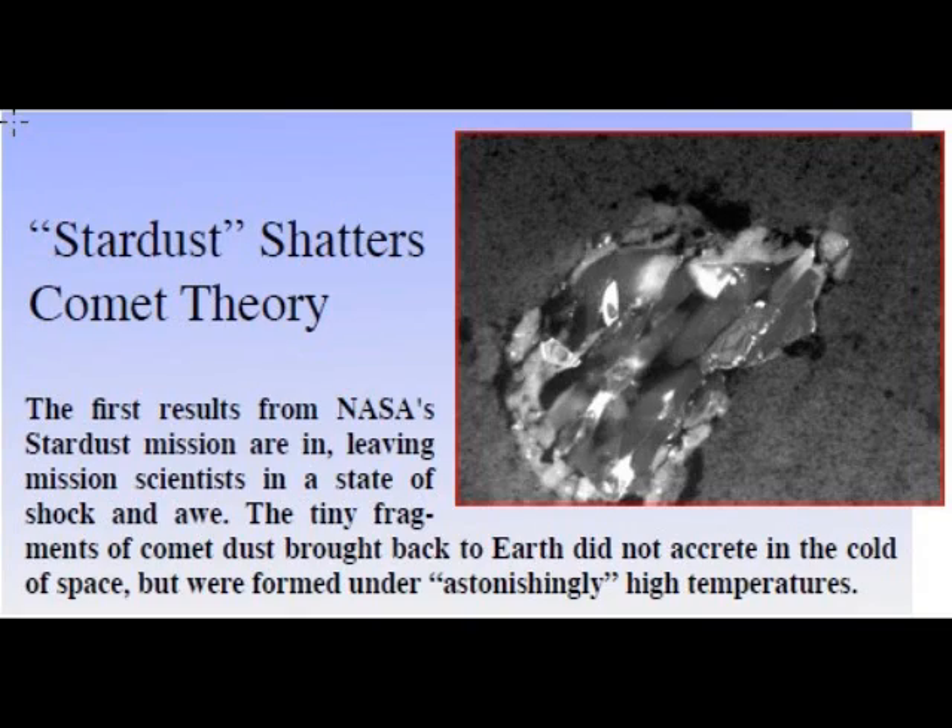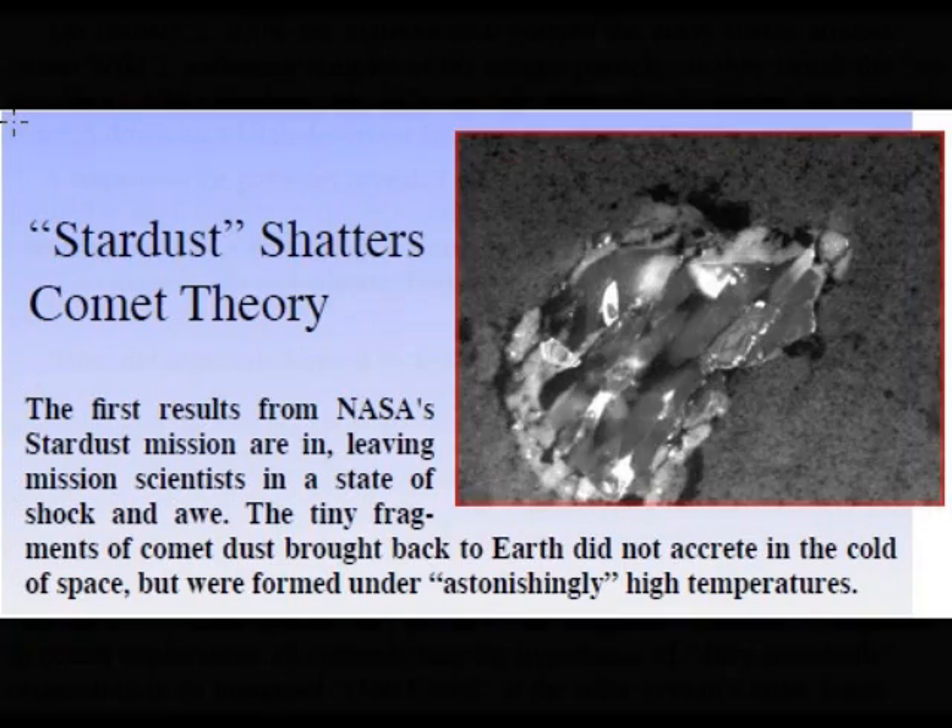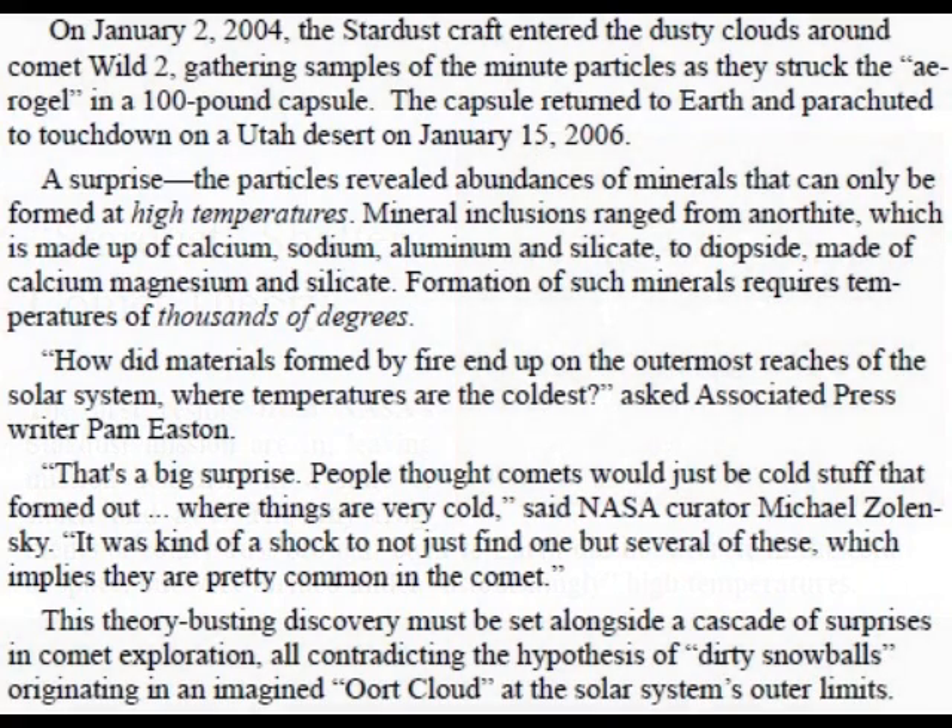On January 2, 2004, the Stardust craft entered the dusty clouds around Comet VILT2, gathering samples of minute particles as they struck the aerogel in a 100-pound capsule. The capsule returned to Earth and parachuted to touchdown on a Utah desert on January 15, 2006. A surprise: the particles revealed abundances of minerals that can only be formed at high temperatures. Mineral inclusions range from anorthite — made up of calcium, sodium, aluminum, and silicate — to diopside, made of calcium, magnesium, and silicate. Formation of such minerals requires temperatures of thousands of degrees. How did materials formed by fire end up on the outermost reaches of the solar system, where temperatures are the coldest? asked Associated Press writer Pam Easton.